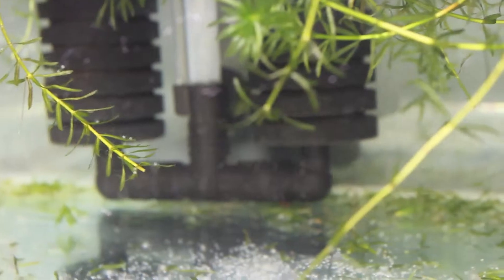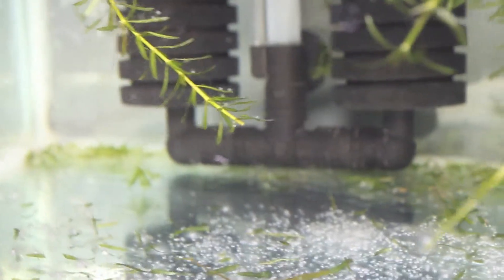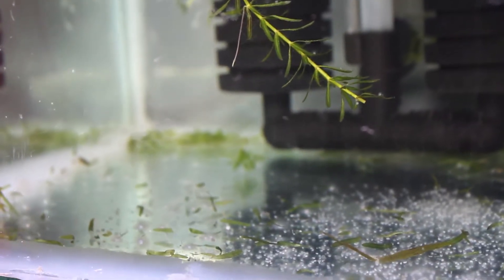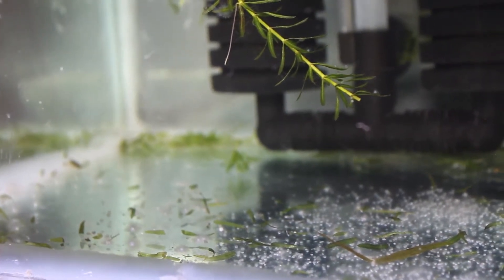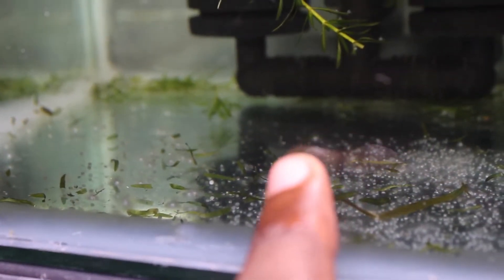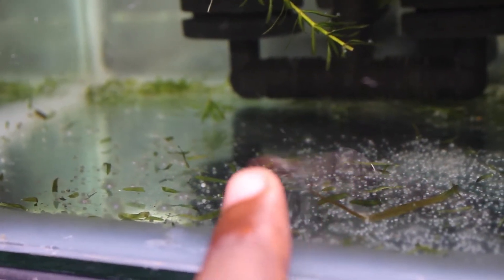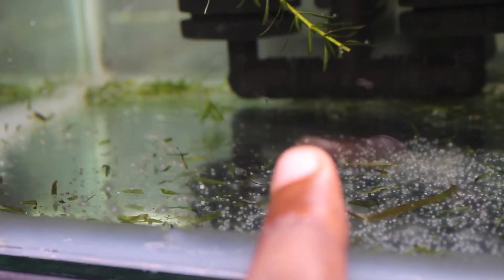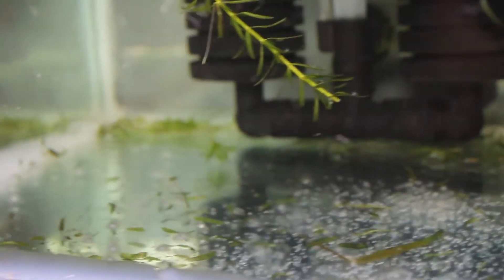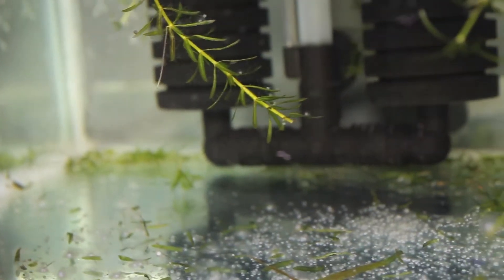That means tomorrow morning, those that are good will be free swimming. In my past videos I mentioned that our weather conditions here help — the eggs hatch within two days. I can see a few of them that have already hatched and are free swimming.